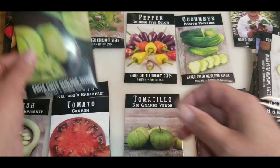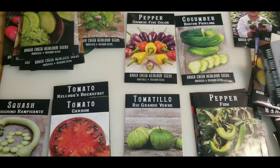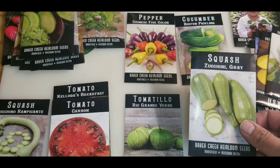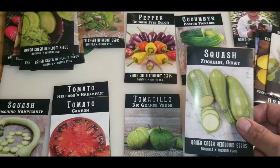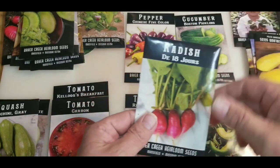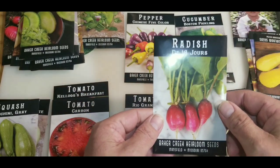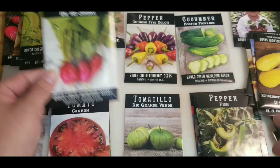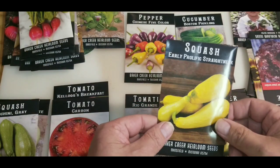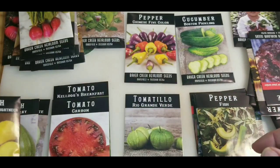Wasabi radishes, which I really like. We grew them last year. Gray zucchini — about 18 days is your average harvest date for radishes.